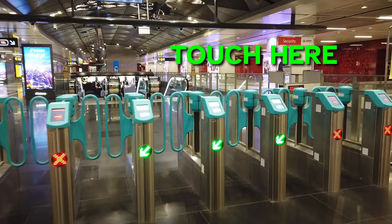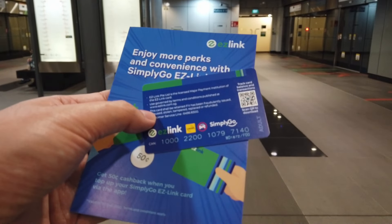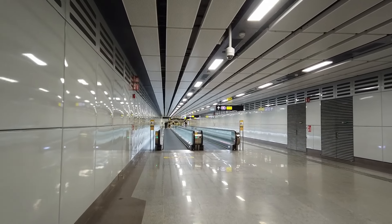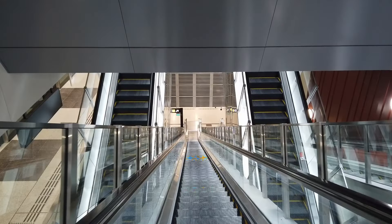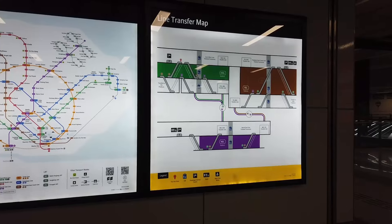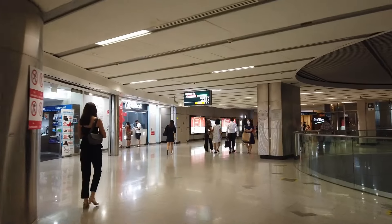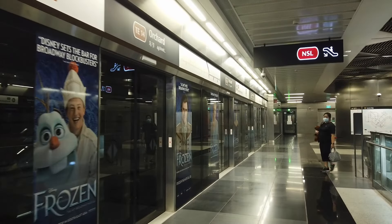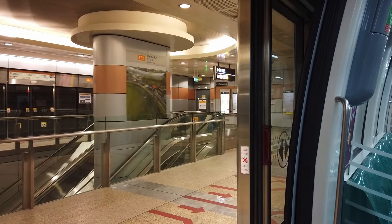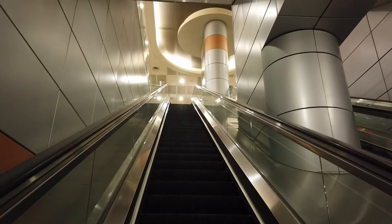Step number three is to get on the train. Tap your card as you enter the station — the fare will be calculated at the end of your journey, including any interchanges. Even if you've had to tap out of a station and tap in again as part of an interchange, make sure you catch the right line. The colors are really helpful, but often one station will have multiple train lines, so follow the signs for the line you need. Also make sure you find the right platform and check the direction the train is traveling in, as platforms can be across from each other or on different levels, even for the same train line.